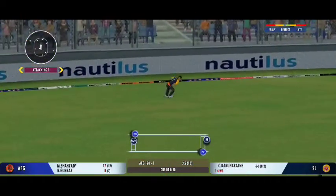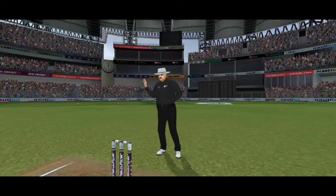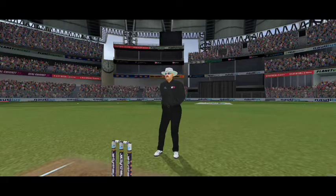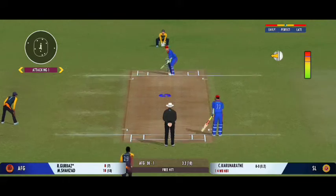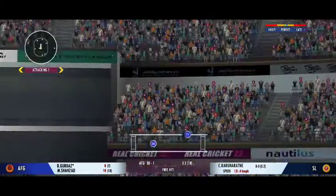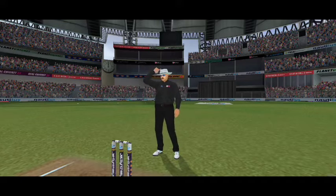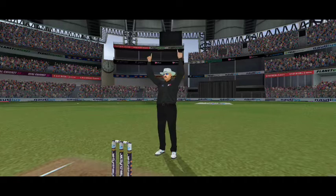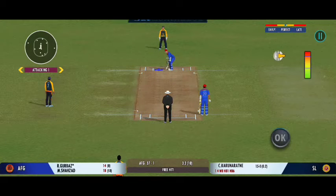Turned away for a single. Oh, he's thrown it wide. No ball called — all set to cash in on this free hit. Wow, that is extraordinary — that's a magnificent hit for a six!